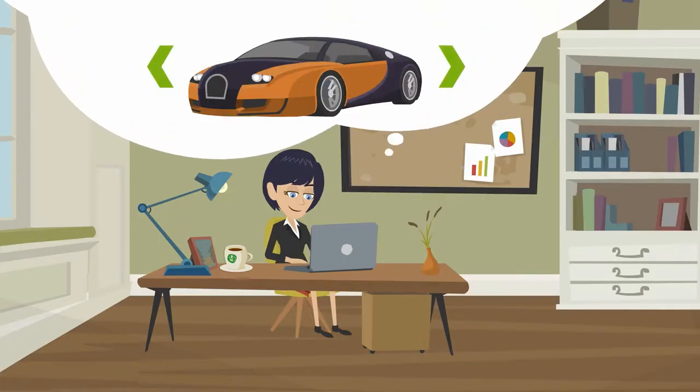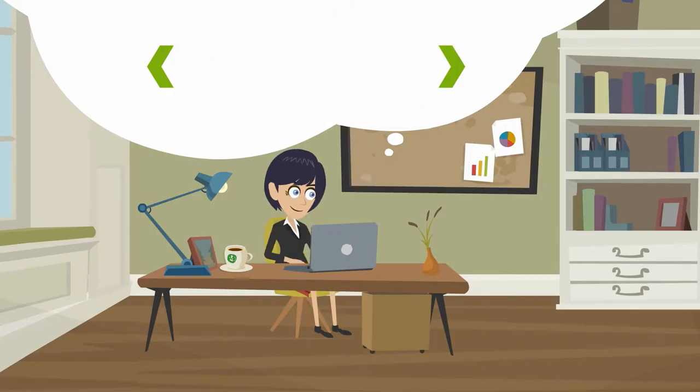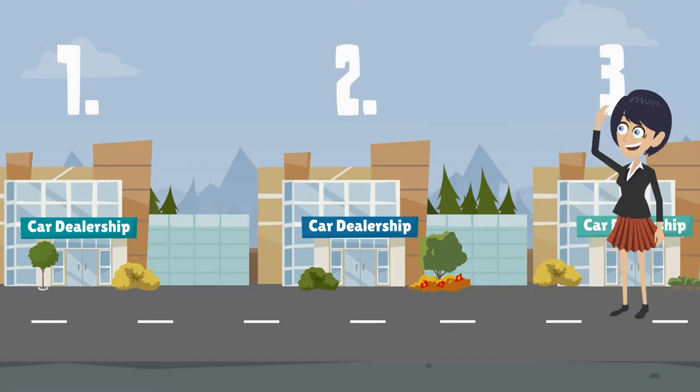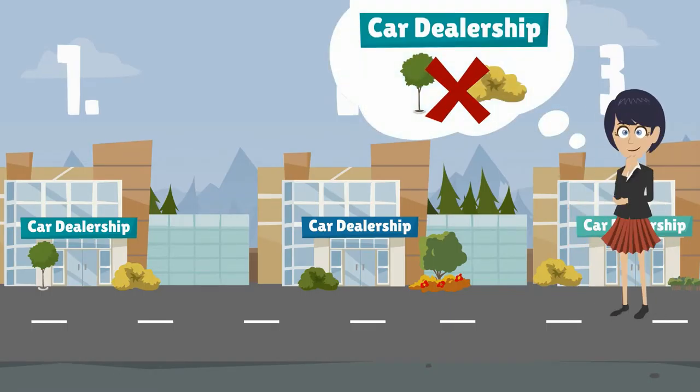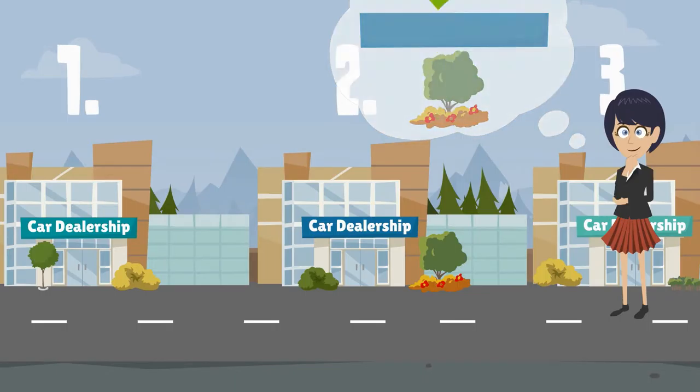Customers looking to purchase a car research different vehicles, prices, and options online before they ever set foot in a dealership. This means your website is the first impression your customers have of you. But if every dealership's website looks the same and is running the same manufacturer campaigns, customers are going to pass you by for any number of reasons.